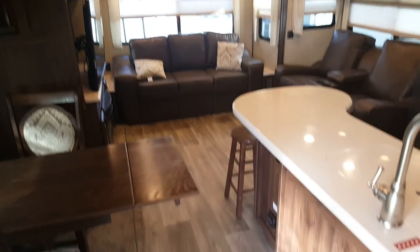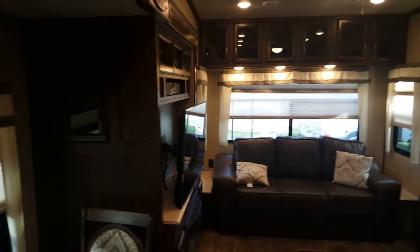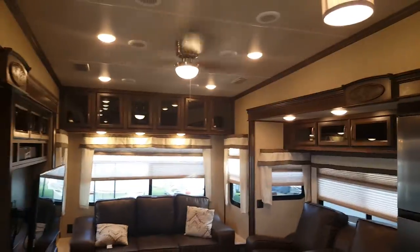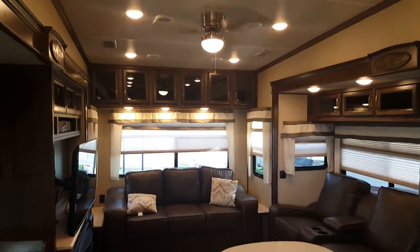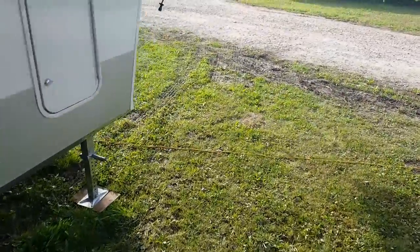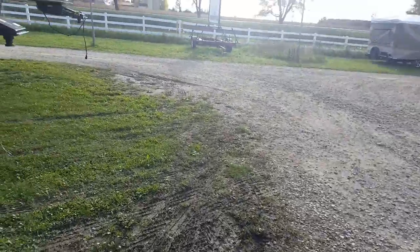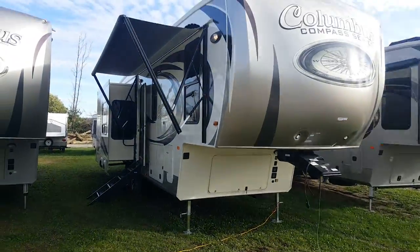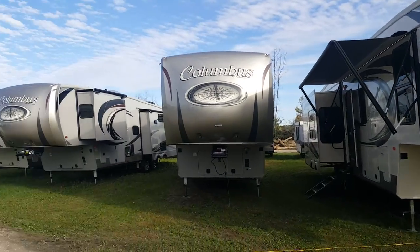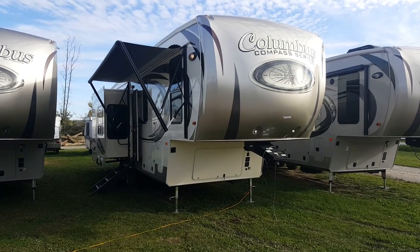This is the 2017 Columbus Compass 298RL — a brand new floor plan and we're the first in Canada to have it in stock. You can check it out on our website campoutrv.com where we have quite a few Columbus and Columbus Compass units in stock. Stop in and see us anytime — looking down the line we have quite a few Columbus's and Compasses in stock. Thanks for watching and have a great day!